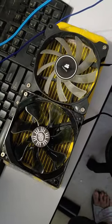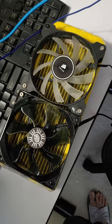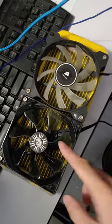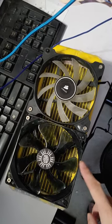Alright guys, today I'm gonna show you something cool. You probably all know by now that I've been having some problems with my computer. The issue with it is this radiator right here — it's leaking water.